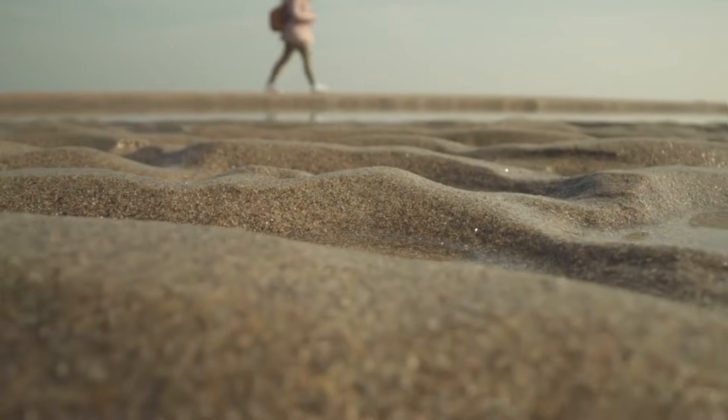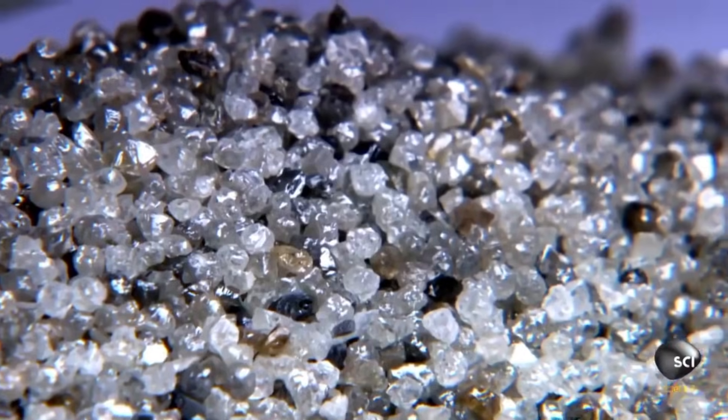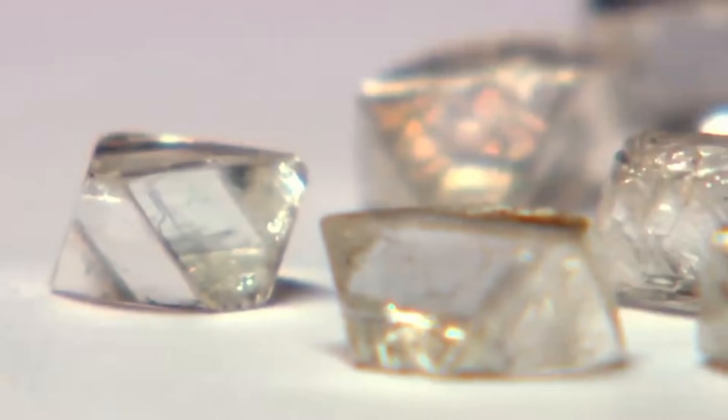Before you leave a spot, take one last slow walk along the bank, scanning the shallow edges. Diamonds can appear when you least expect them, after your eyes have adjusted to the patterns of the gravel.